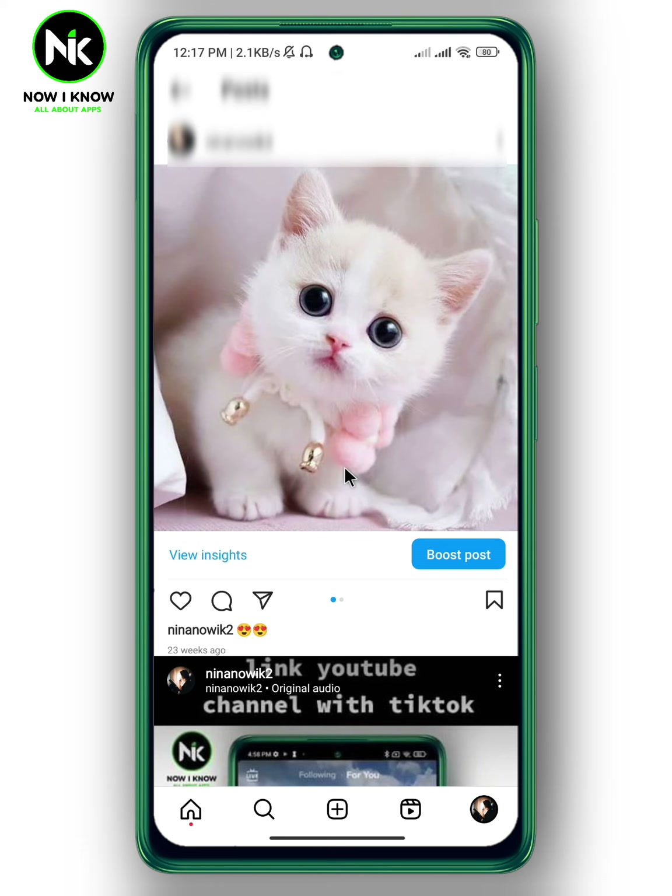So the answer is no — you cannot delete all Instagram posts at once. Instead, you have to delete each post individually. And that's it! Thanks for watching. See ya!